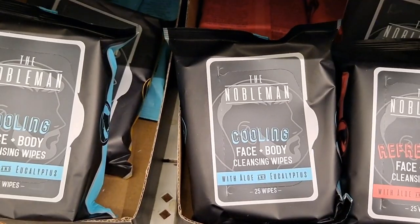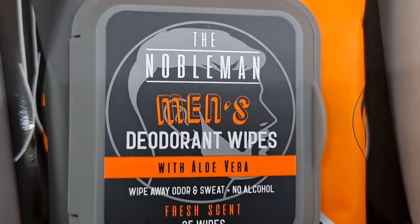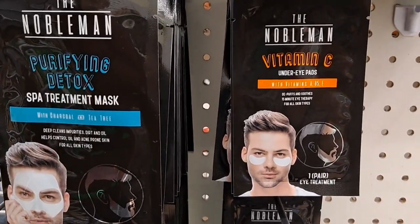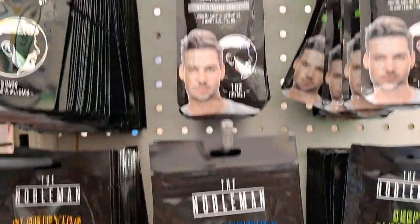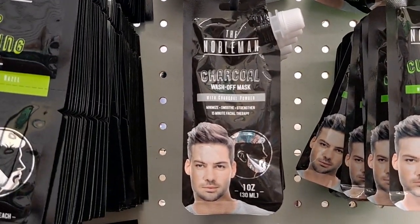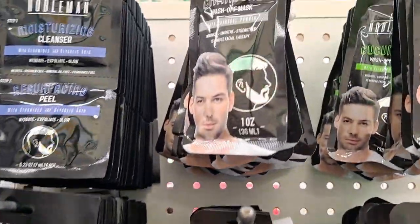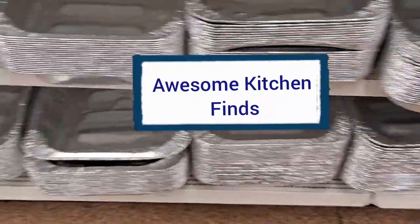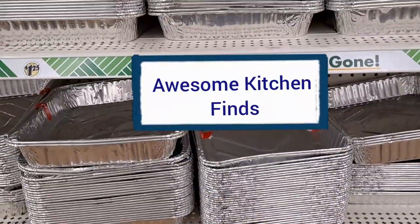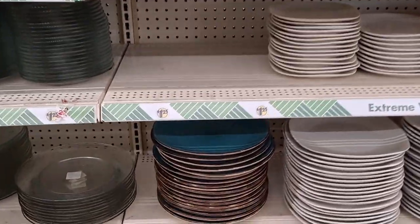Let's talk about this Nobleman brand. They had so many different items — I've bought multiple items from them for Christmas gifts and they were really thrilled with the items. Now I'm finding all kinds of different ones like this charcoal wash-off mask, a treatment mask, cleansing nose strips, even aloe deodorant wipes. This line is amazing — definitely recommend checking it out or even making a gift basket with some of the items.